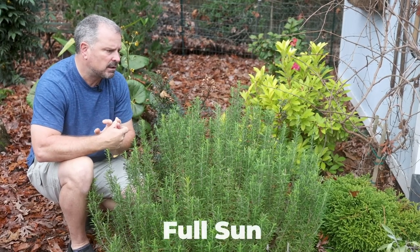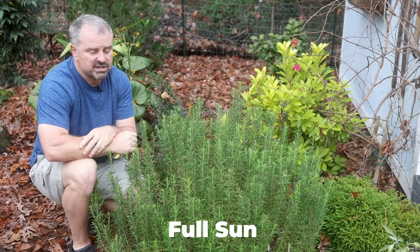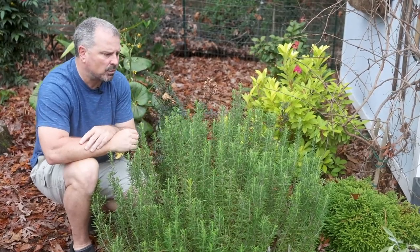This plant is going to want at least a half a day of sun or more, and if it's happy, it can get some growth pretty quickly. This one is only a year and a half old at this point.